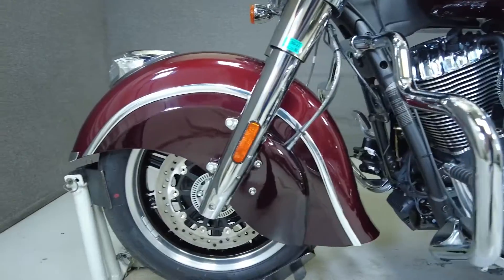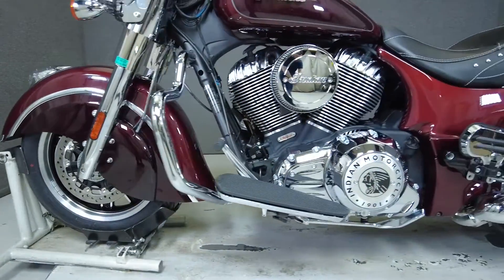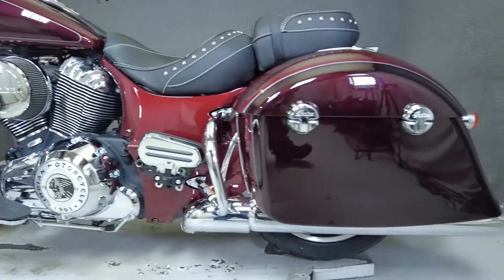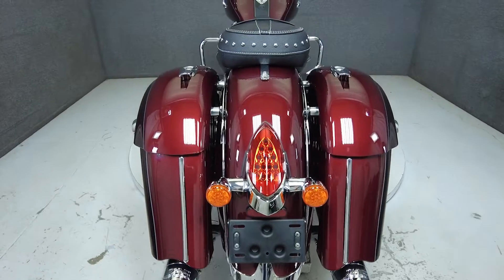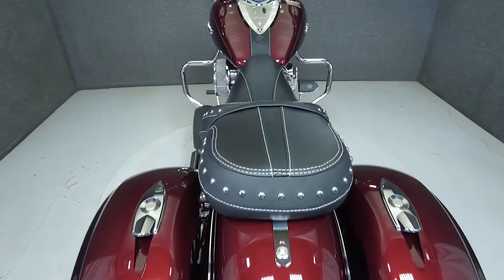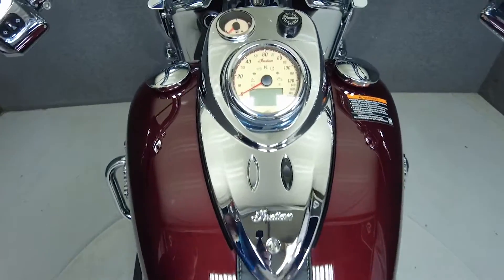To see everything we know about this vehicle, including full mechanical and cosmetic condition reports, the service repair order, high-resolution photos, and more, please review the listing on our website. We have also purchased a CycleChex vehicle history report. You can view this report by clicking the link on the right side of the video.